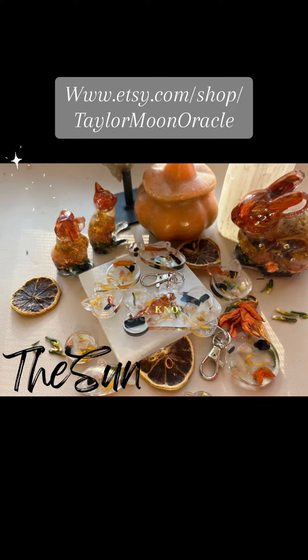The next one is the Sun. This has Citrine, Sunstone, Tourmaline, Quartz, and Selenite.